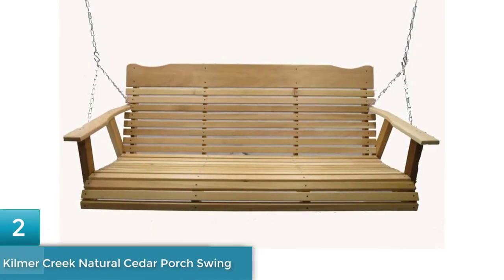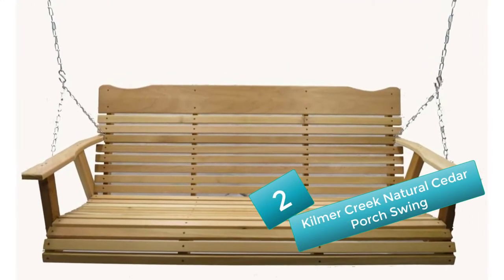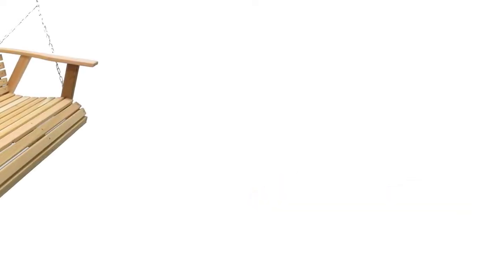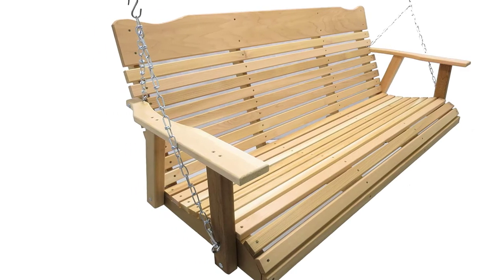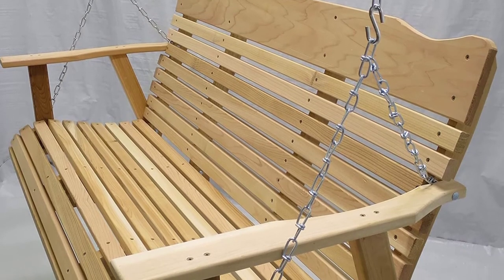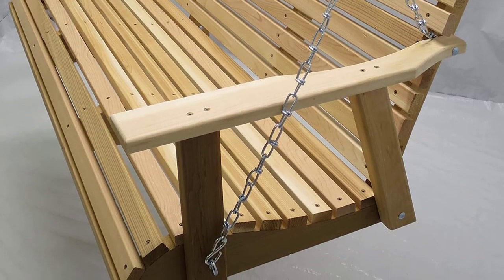Number 2: Kilmer Creek Natural Cedar Porch Swing. This is made of red cedar, which will last for many years, does not decay soon, and is resistant to insect damage. The porch swing chair comes with strong chains and can easily fit two people, making it perfect as outdoor furniture. It is very easy to assemble and requires no nails or bolts. It has low warping properties and is perfect for a porch ceiling of eight feet. It weighs 53 pounds and measures 23 by 62 by 27 inches.